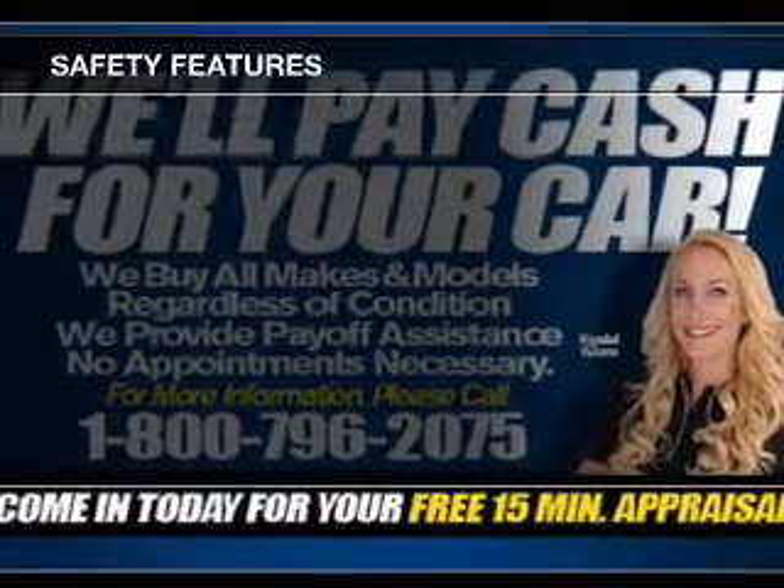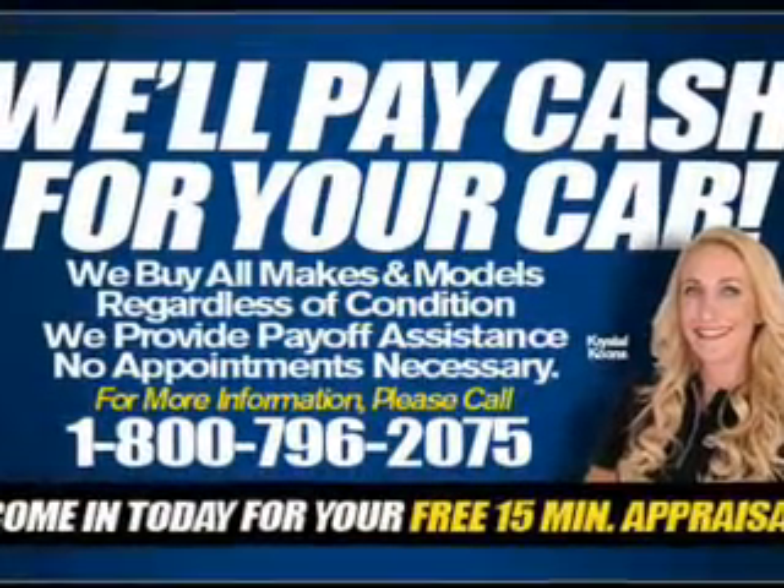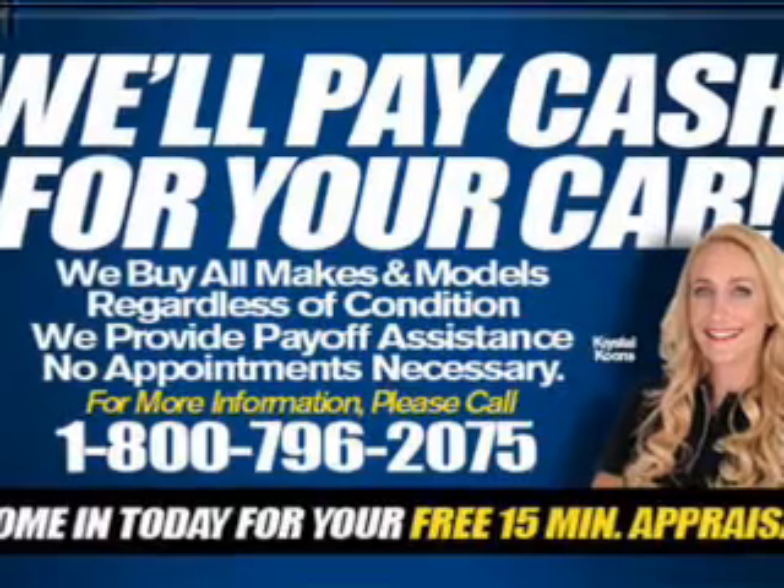Front ventilated disc brakes, daytime running lights, anti-lock brakes, and child safety locks.